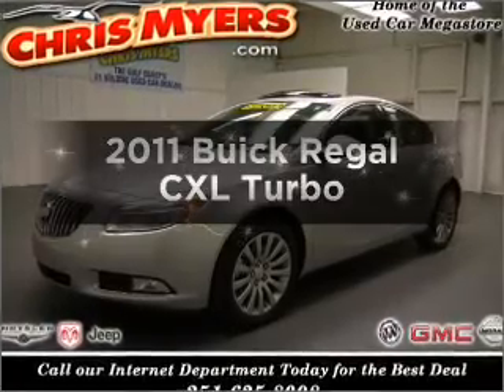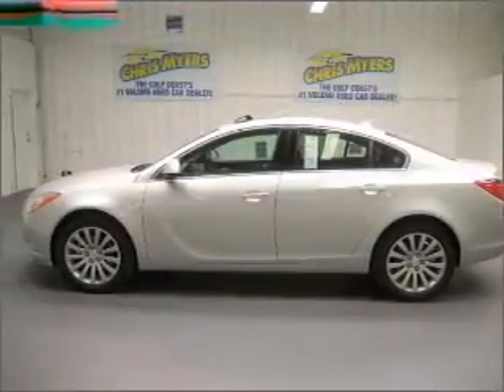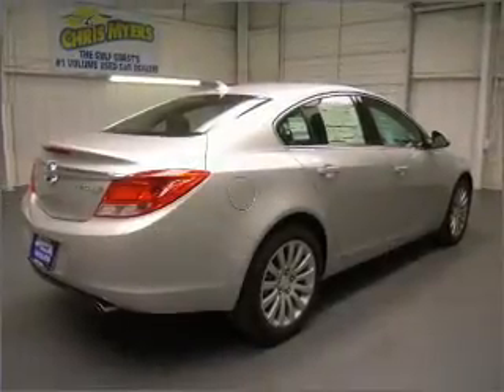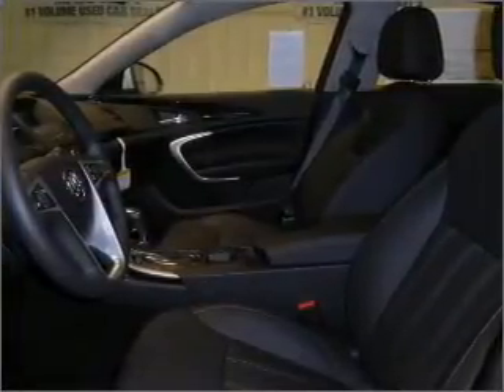Imagine yourself in this 2011 Buick Regal. If you're looking for a first-rate auto, this one could be yours today. With an efficient four-cylinder engine connected to a smooth shifting transmission, premium wheels give a more luxurious look. The anti-lock braking system will help deliver you safely to your destination. Let the outside in with the built-in sunroof.